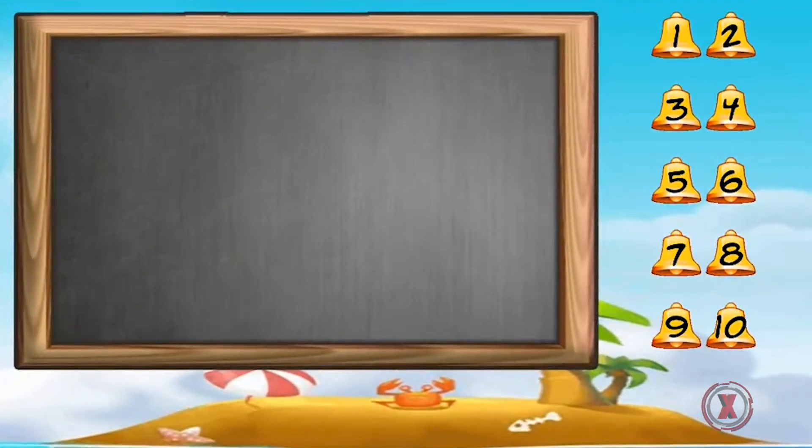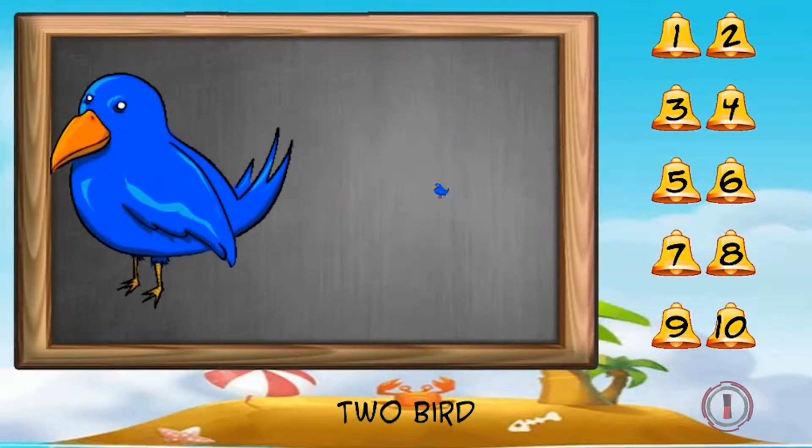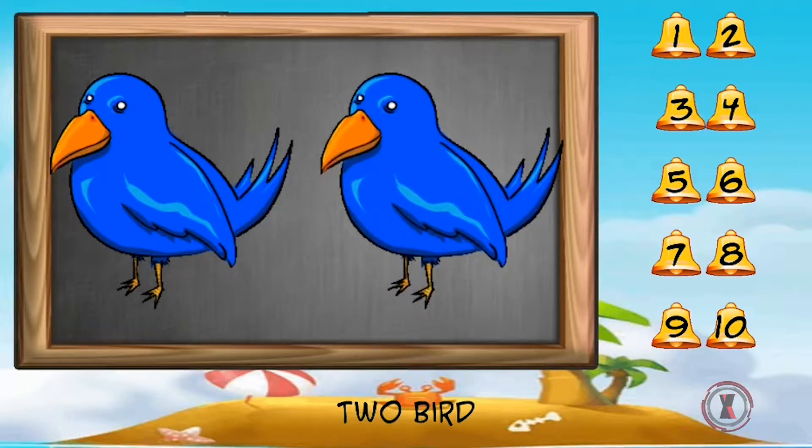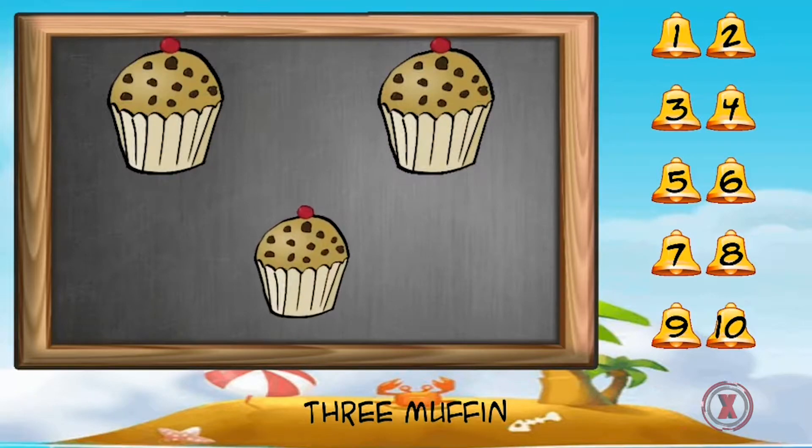Let's count. One elephant. One, two bird. One, two, three muffin.